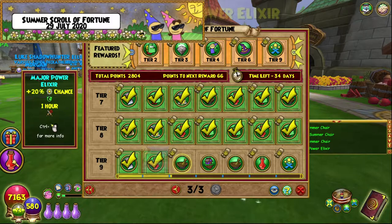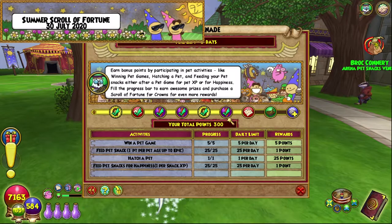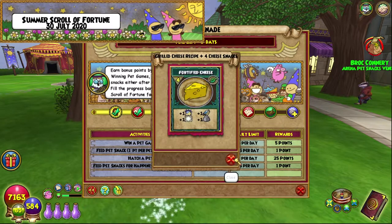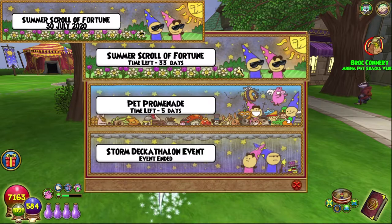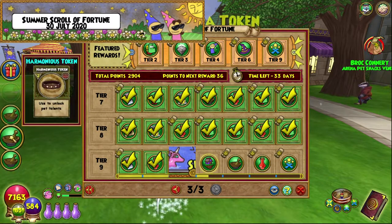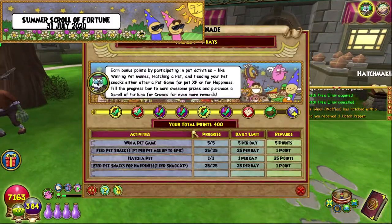Pet Promenade day number three, 300 points, here we go. We get a next hatch free elixir which is fantastic, we don't get the fortified grilled cheese, but we also get this reward which is a whole bunch of talent tokens.